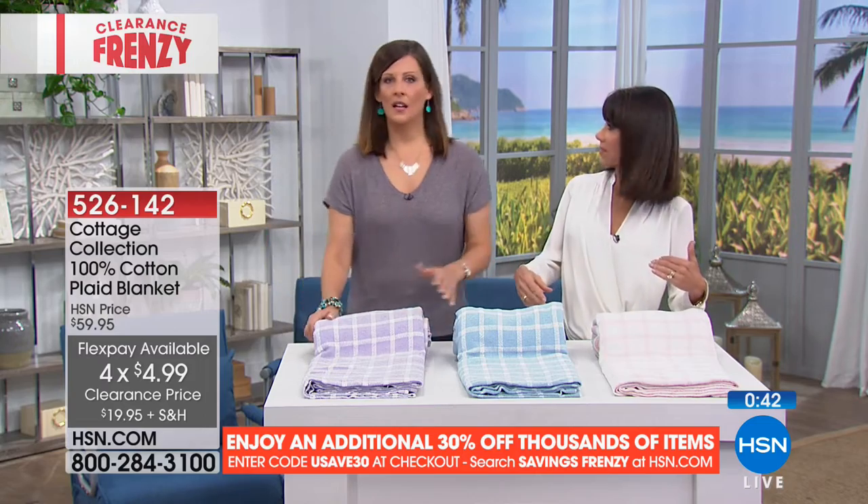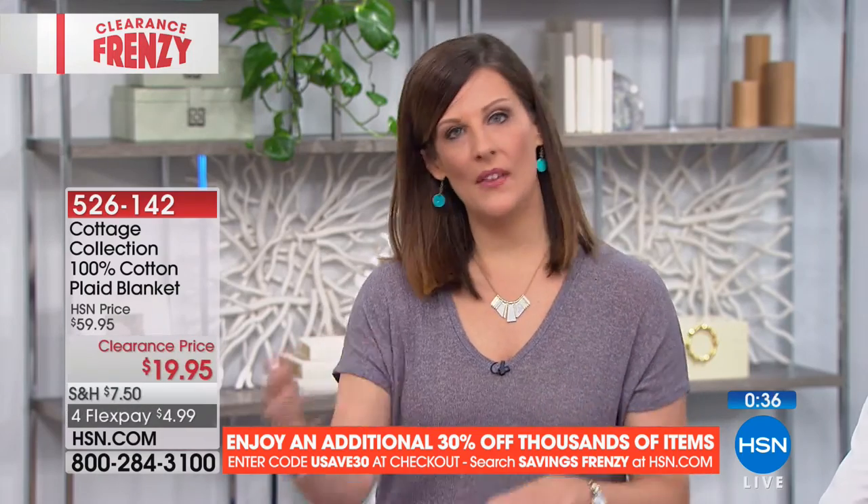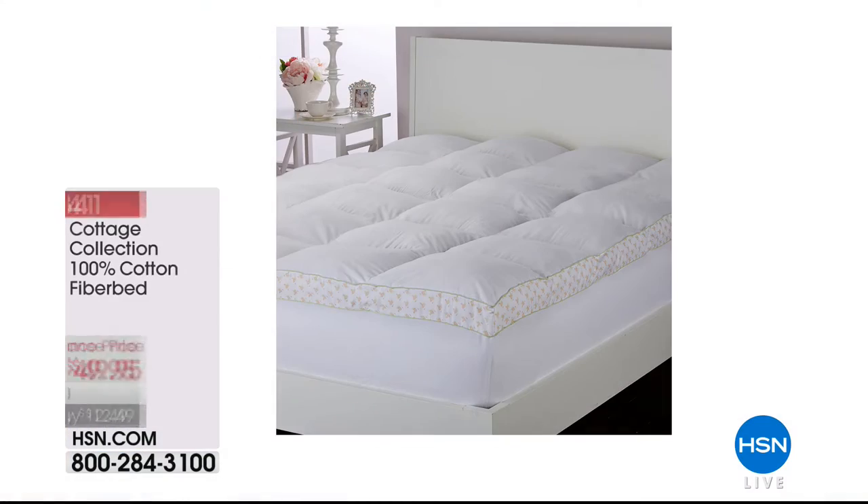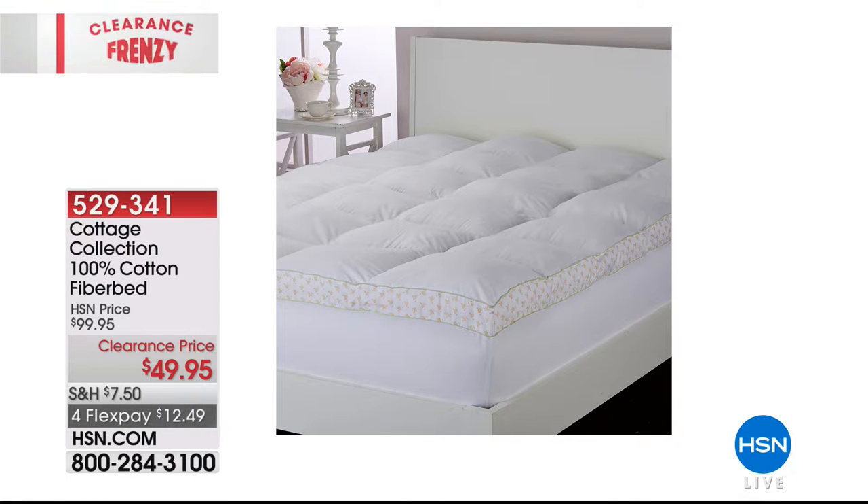It's a great time to come into the brand. Just pick pink, blue, or lavender at $19.95. Coming up a little bit later: a fiber bed that's part of our frenzy — marked from $99.95 to $49.95. It's stain release and water resistant, giving you extra support and comfort. Fully elasticized with a very pretty gusset. Available in full, queen, king, and cal king with FlexPay payments of $12.49 — the ultimate way to breathe fresh life into an old mattress.